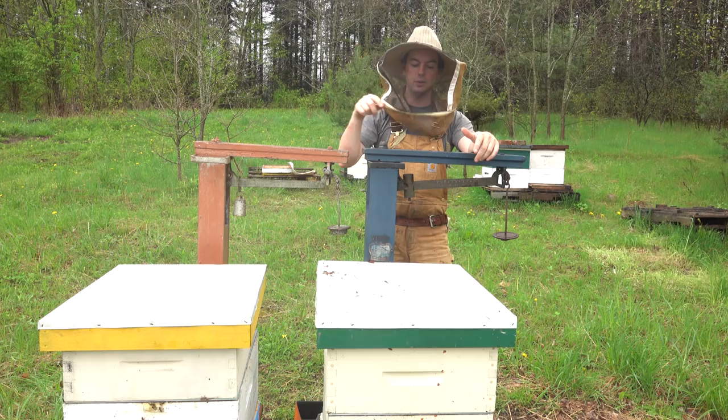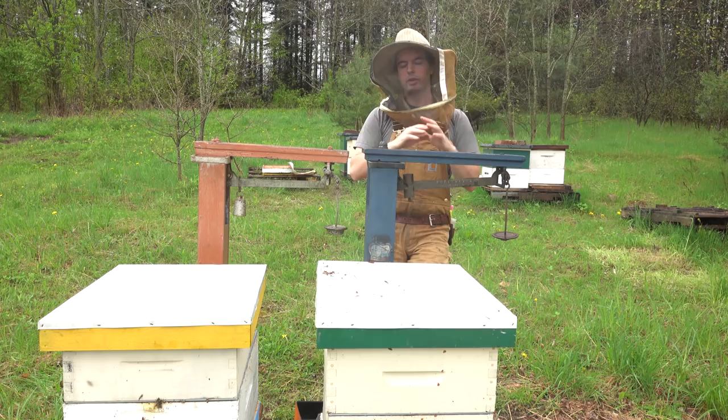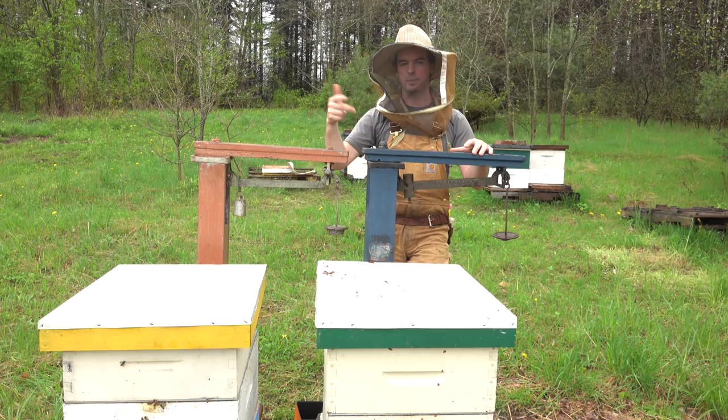If you're interested in these scale hive videos specifically, I've just created a playlist of the scale hive videos on my channel so they'll all be in one place — just click on my channel name. If you want to subscribe to keep up with these hives as they go through the summer, now is a good time to do so. Thanks again for watching, and I'll see you in the next one.